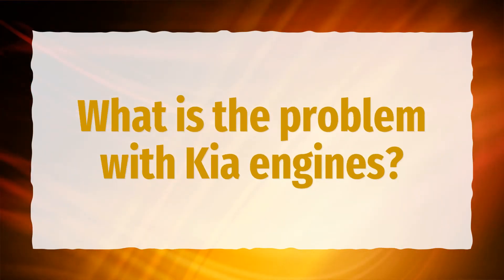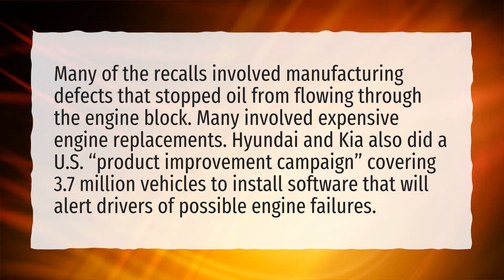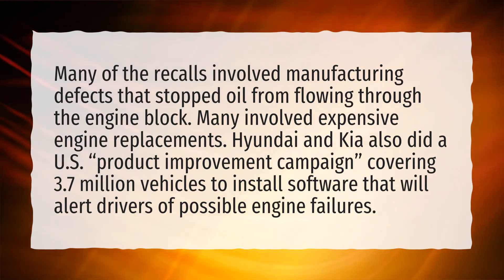What is the problem with Kia engines? Many of the recalls involved manufacturing defects that stopped oil from flowing through the engine block, and many involved expensive engine replacements. Hyundai and Kia also did a U.S. product improvement campaign covering 3.7 million vehicles to install software that will alert drivers of possible engine failures.